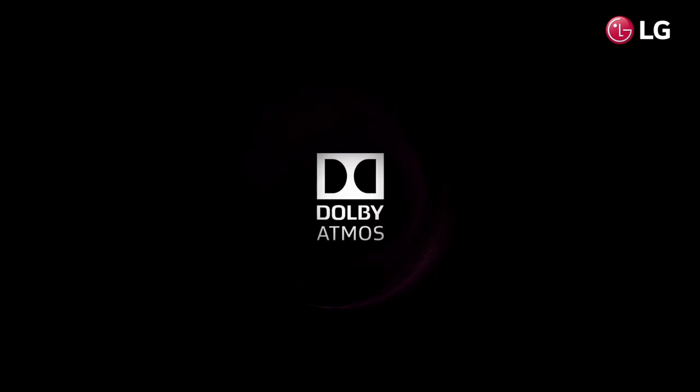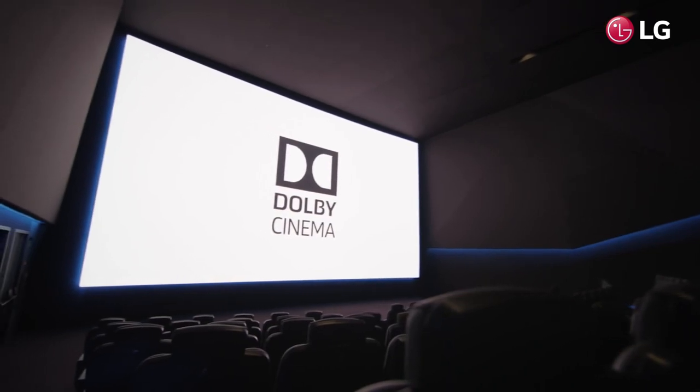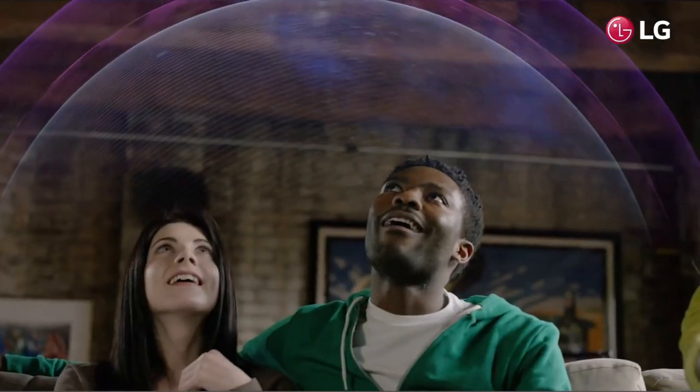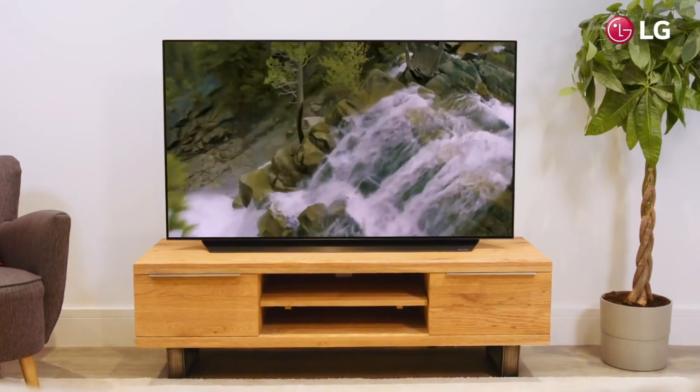The perfect experience isn't just about vision, it's also about sound. With Dolby Atmos integrated inside, you can now bring cinematic sound home right in your living room, delivering an impactful and fully immersive Atmos experience every time.